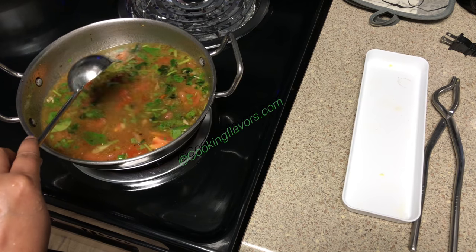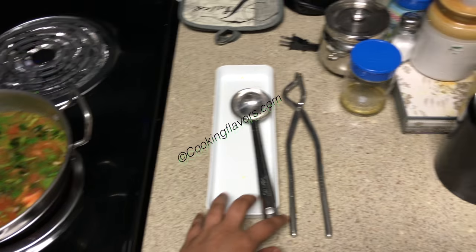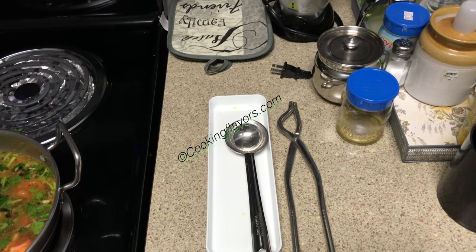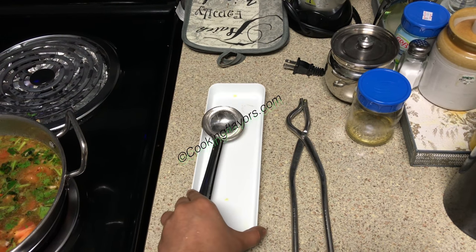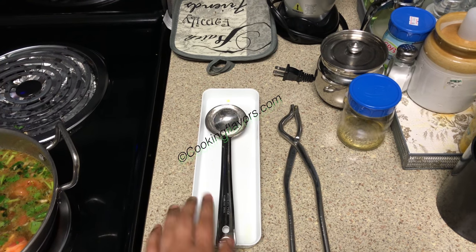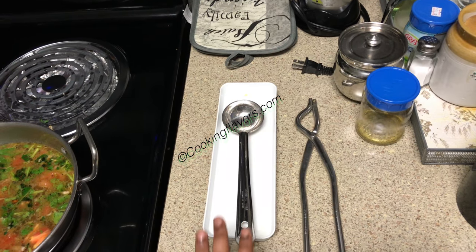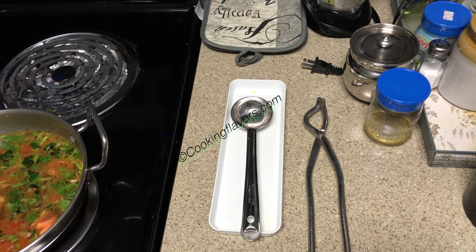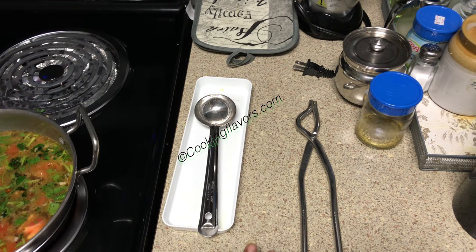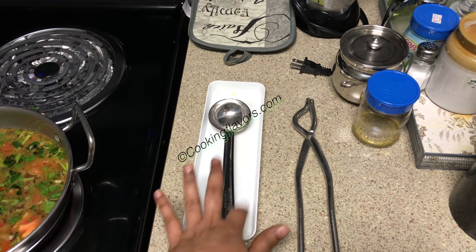Tip 6: Make use of a spoon rest. Whenever you're cooking, you can use a spoon rest to rest your spoons or ladles. There are spoon rests specially available in the market, but I'm just using this kind of tray that came as a set with some bottles — it's perfect and heat resistant. You don't have to particularly buy a spoon rest; you can use any plate exclusively for resting your spoons. The main idea is not to mess your countertop, because cleaning becomes difficult once it gets dried.